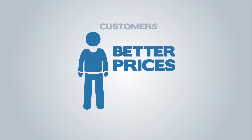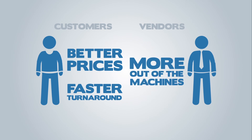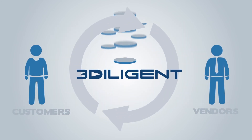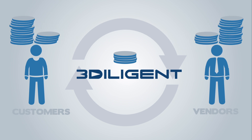Customers get better prices and faster turnaround times. Vendors get more out of their machines. And both get insights from 3Diligent about their use of the platform. 3Diligent collects fees for facilitating the transaction, but we let our customers and vendors keep most of the value our service provides.